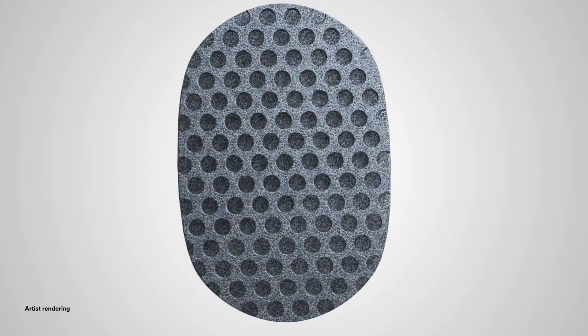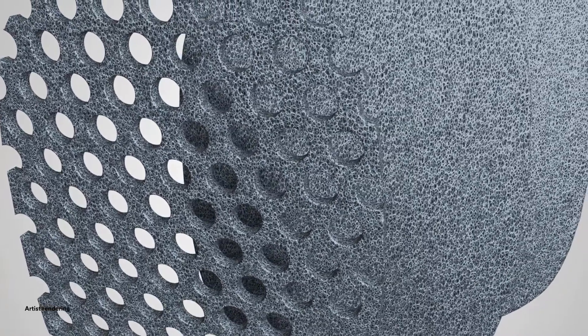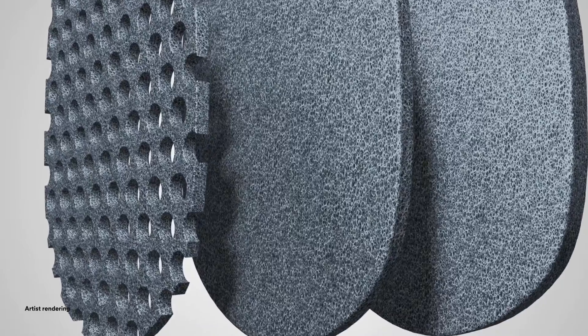VAC Veriflo Cleanse Choice Dressing, when used with Veriflo Therapy, is an option for clinicians when there is a need for immediate wound cleansing and when surgical debridement is not appropriate or not immediately available.